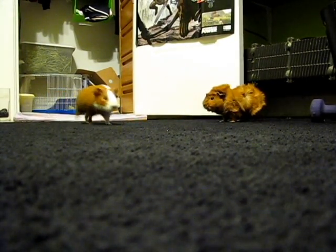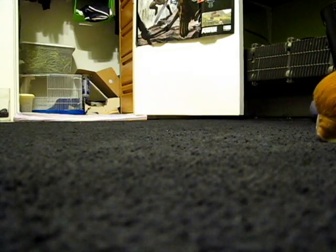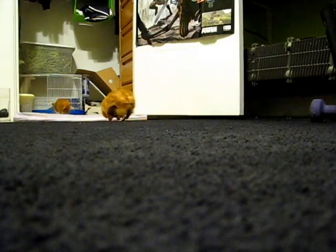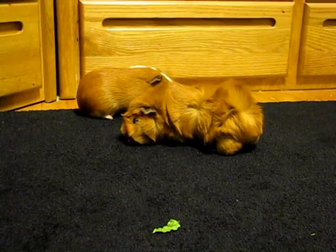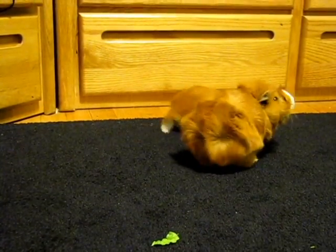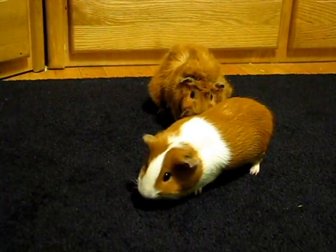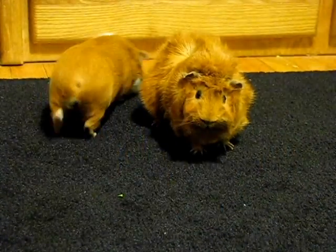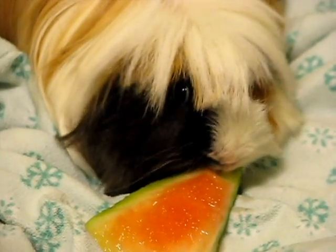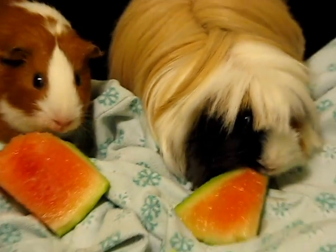Hi there, today we're going to be talking about a different way to house your guinea pig. When I adopted my guinea pigs over a year ago, I thought I could keep them in a small cage and let them out for half an hour a day and I thought that would be the right amount of exercise. I noticed that when they would be in the cage, all they would do is just lay there, do nothing, stare at me, or chew on the bars obsessively, so I started to realize there was something wrong. Then I got a third guinea pig and I realized that I definitely needed to upgrade their housing.